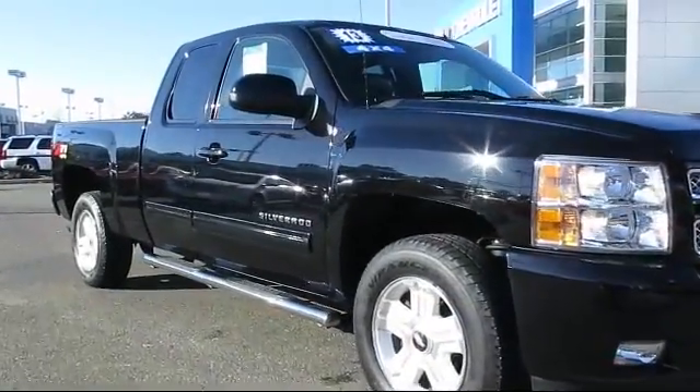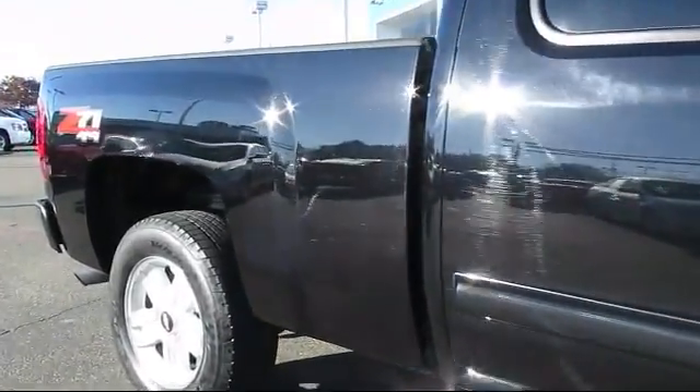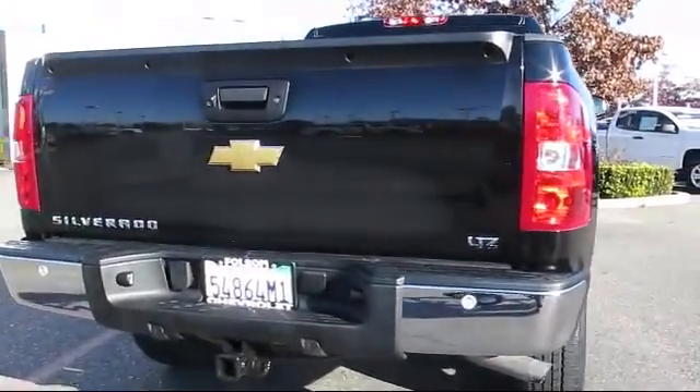OnStar, running board package, keyless entry, Sirius XM satellite radio, a backup camera, custom bumper, Bluetooth smartphone integration, and has less than 45,000 miles on the odometer.